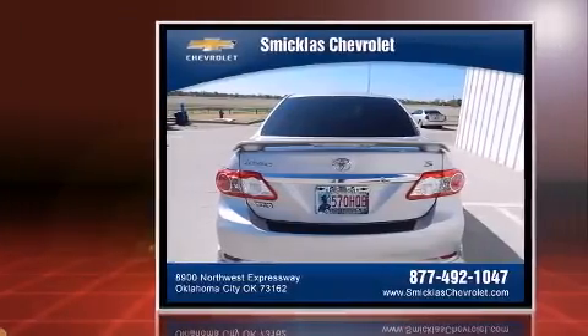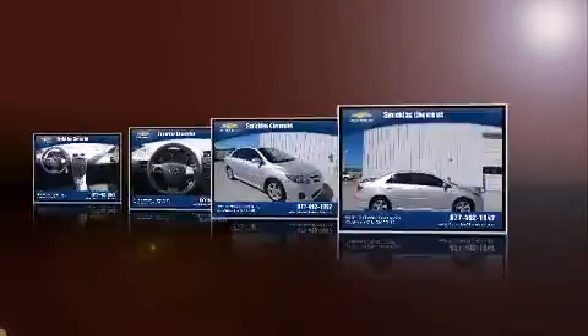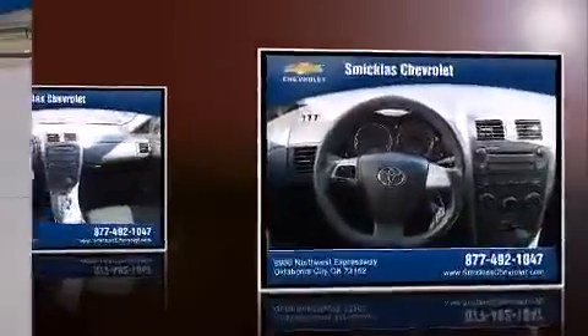Smooth gear shifts are achieved thanks to the efficient four-cylinder engine. And for added security, dynamic stability control supplements the drivetrain. Both high fuel economy and flexible performance are assured by the four-speed automatic transmission.